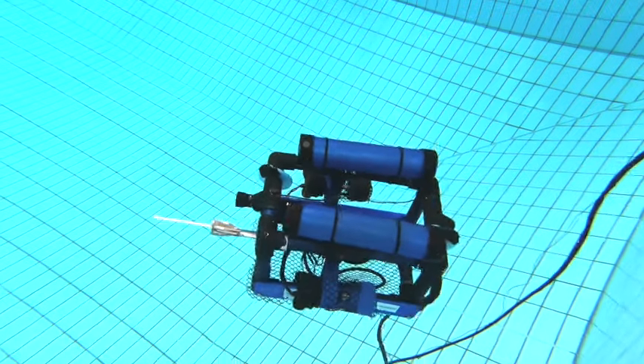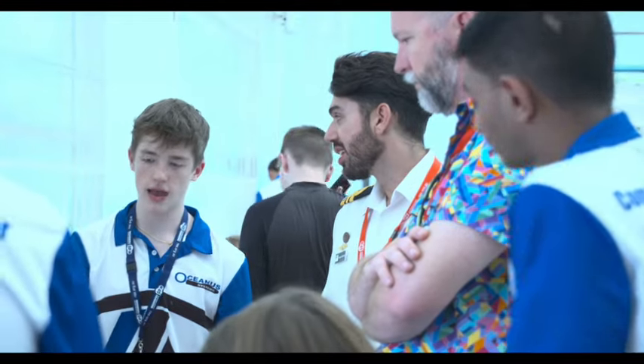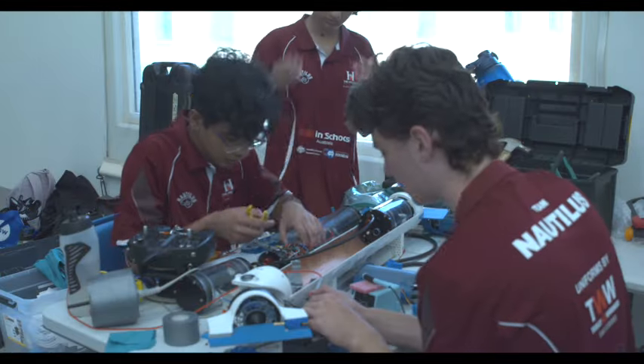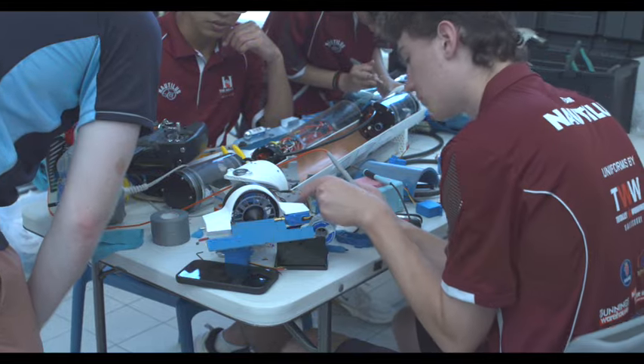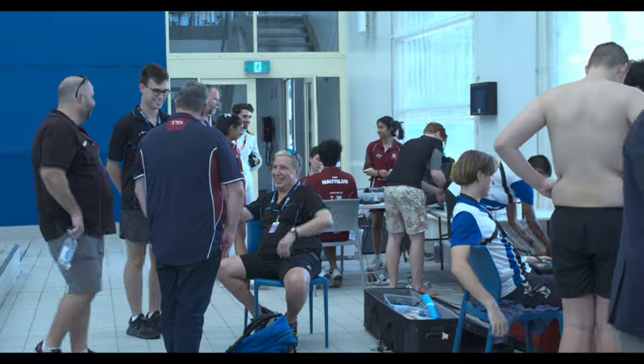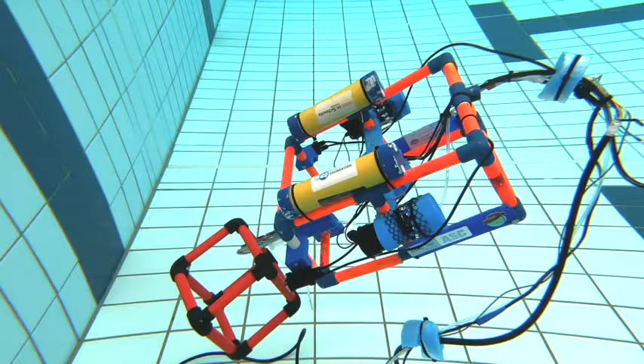These amazing ROVs and submarines are a result of these students' complex skill development. The students have had to learn maritime engineering principles, hydrodynamics, computer-aided design, coding, electronics, and manufacturing, along with soft skills such as teamwork, problem-solving, time management, collaboration, and communication.